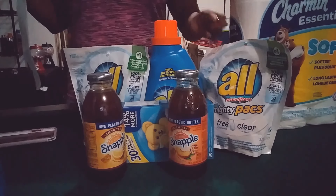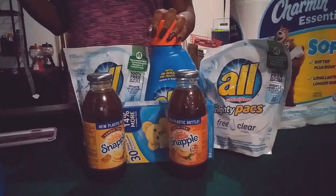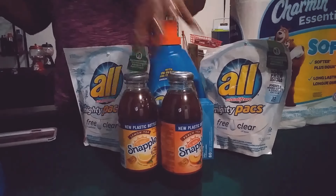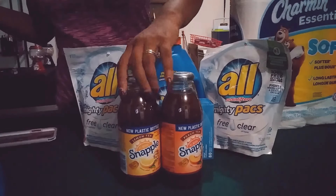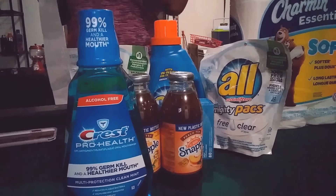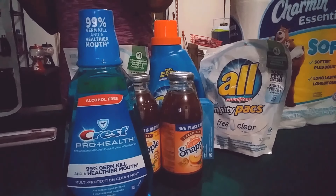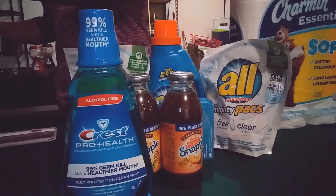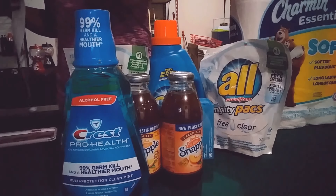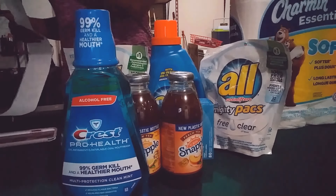I used two $2-off coupons for the All and Snuggle products. I also got two Snapples — they were two for $2 but gave back a $1 ECB. Then I did the Crest toothpaste at $4.99 with a $1-off coupon, which earned a $2 ECB. My subtotal was $13.99 and I got back a $4 ECB for the All, a $2 ECB for the Crest, and a $1 ECB for the Snapple.